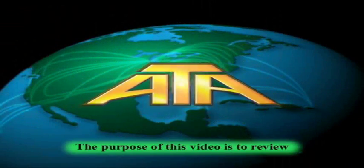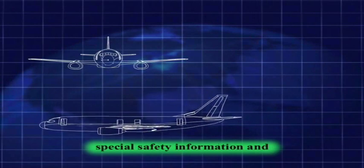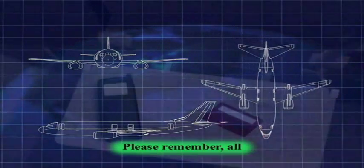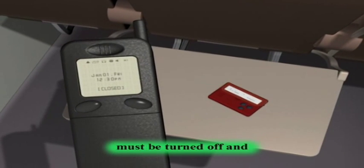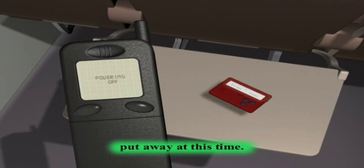Welcome aboard, and thank you for choosing ATA. The purpose of this video is to review special safety information and emergency procedures. Please remember, all electronic devices, including pagers and cell phones, must be turned off and put away at this time.